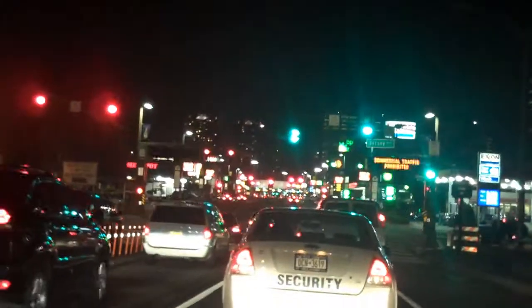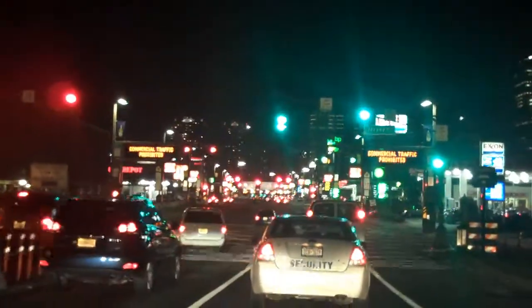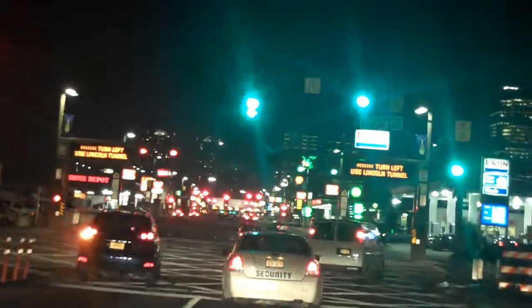OK, here we go. We're going to go into the tunnel. We've got the EZ Pass so we can take one of those lanes. And if you've never driven into New York, this is kind of what it looks like at 9:37 on a Friday night.